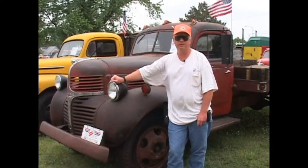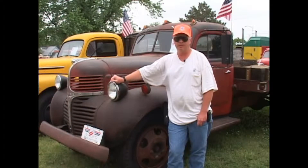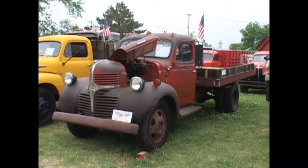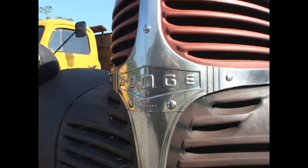My name is Todd Wilson from Hutchinson, Kansas, Wheat State Chapter, and this is my 1947 Dodge WF32, ton and a half. It worked on a farm at Langdon, Kansas, and then changed hands a couple of times before I got it.